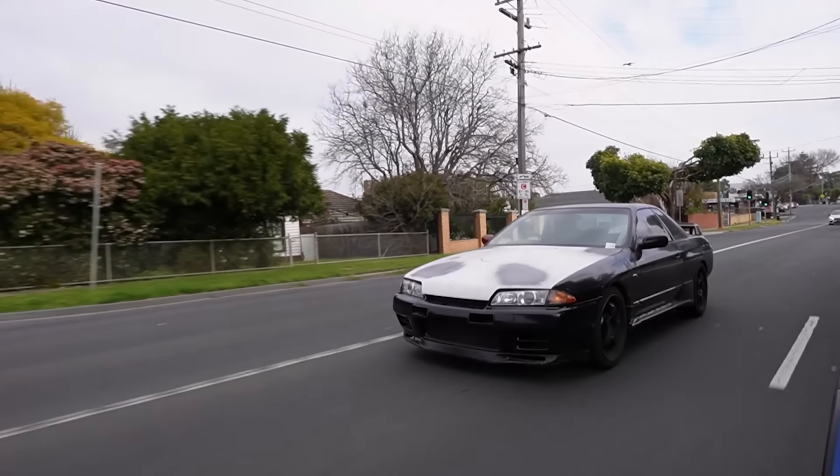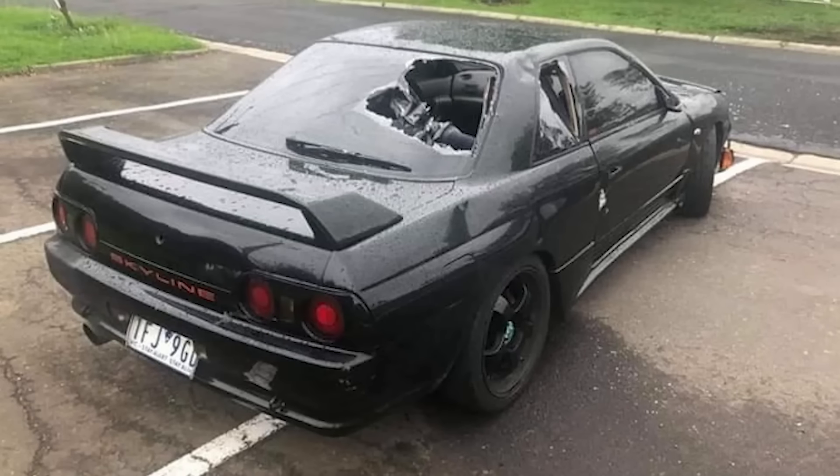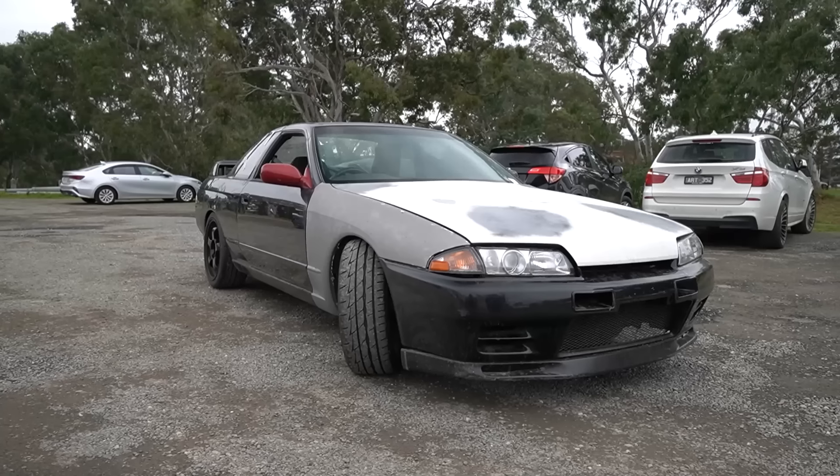So I bought this R32 Skyline that had been stolen from its previous owner, beat with a baseball bat, and the engine blown up by the thieves. Now, I know you guys said that I always do a recap at the start of the video, and I'm gonna do it one last time, because today we are picking it up from paint. I want you guys to remember what this car looked like before I sent it off for paint, because it's undergoing a crazy transformation. Later today we're picking it up, and I can't wait to show you what color I chose.